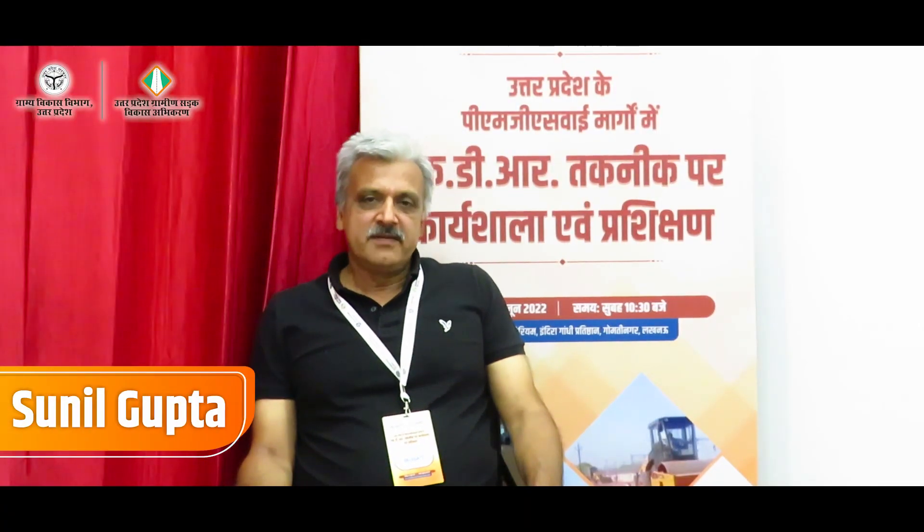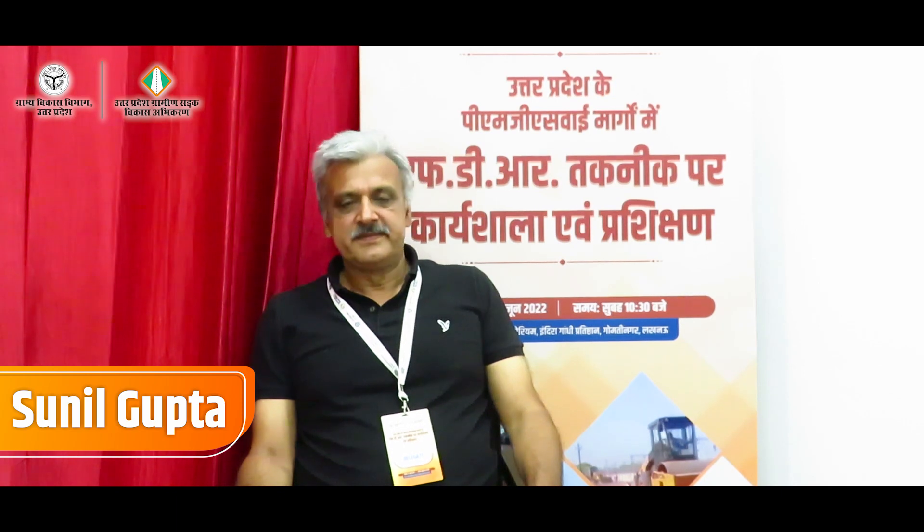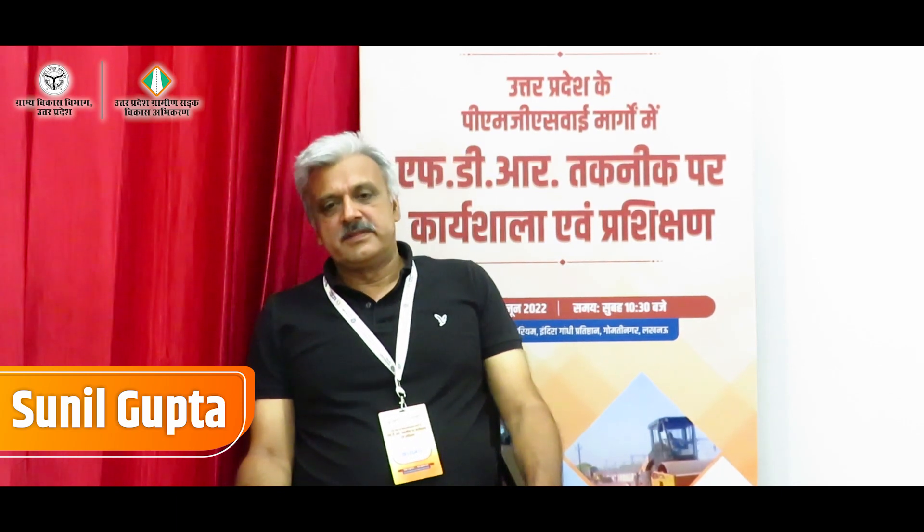My name is Sunil Bhutta. I represent A&T Technology. This is the UTRR D&N session to educate the contractors, the engineers and all the people. It looks to be a very good initiative by the department and certainly the ECS.